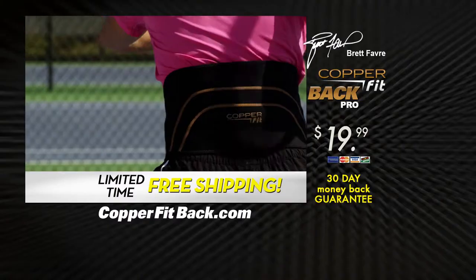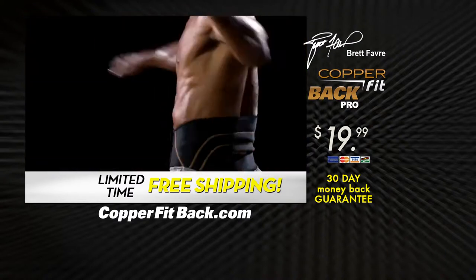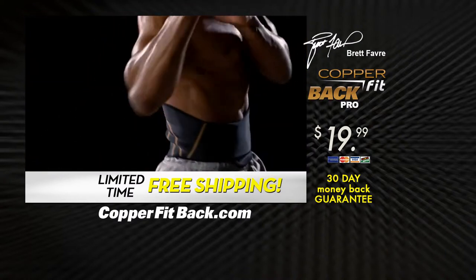If you want the power to stay active, then you want CopperFit. Experience the relief of compression support. Feel the power of CopperFitBack.